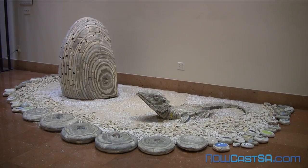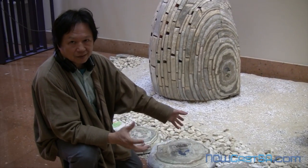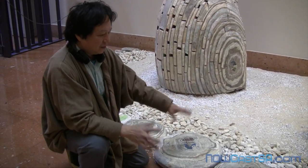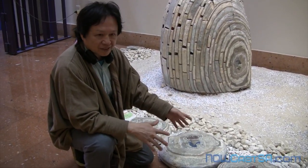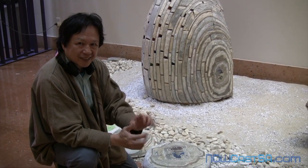It looks like this guy is coming right up out of the desert. Shredded paper mixed with sand and stone — so it's the culture and nature. The paper becomes, and then becomes second nature. So it's culture and nature mixed together.